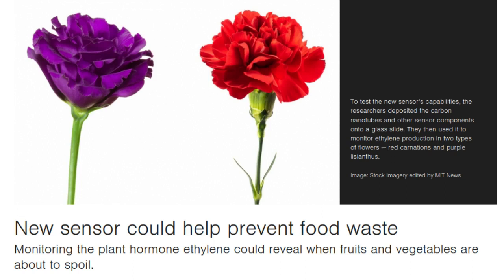To test the sensor's capabilities, the researchers deposited the carbon nanotubes and other sensor components onto a glass slide. They then used it to monitor ethylene production in two types of flowers — carnations and purple lilacs — measuring ethylene production over five days, allowing them to track the relationship between ethylene levels and the plant's flowering.